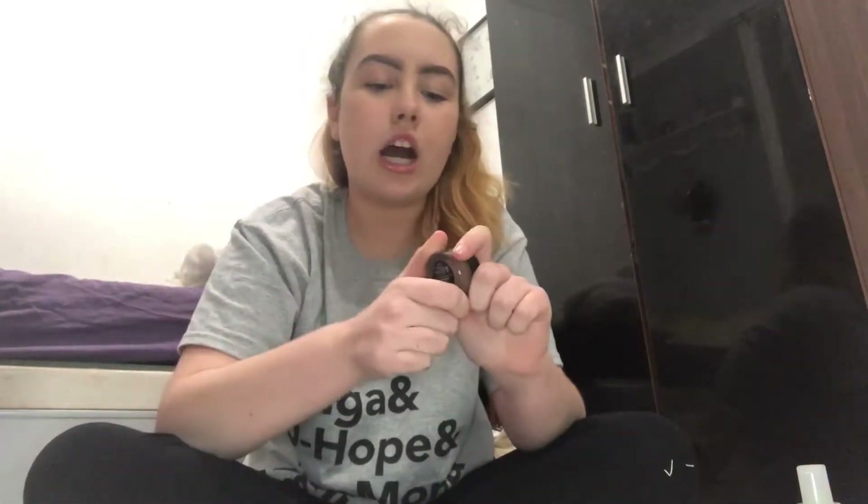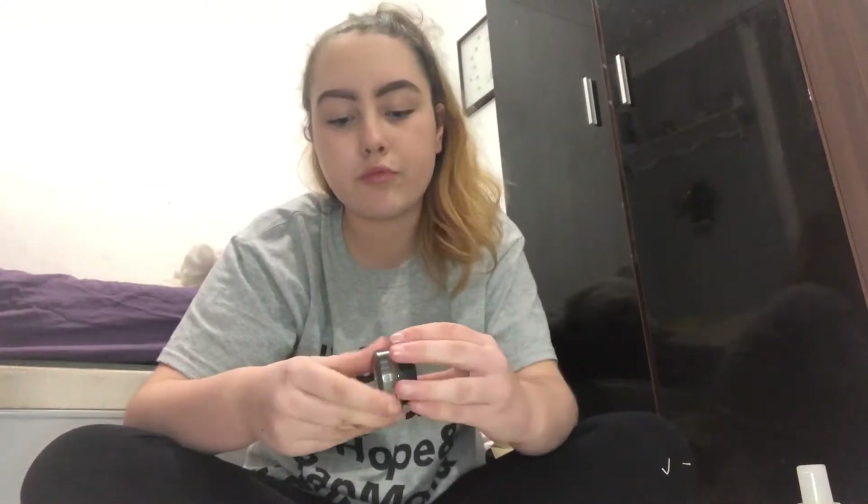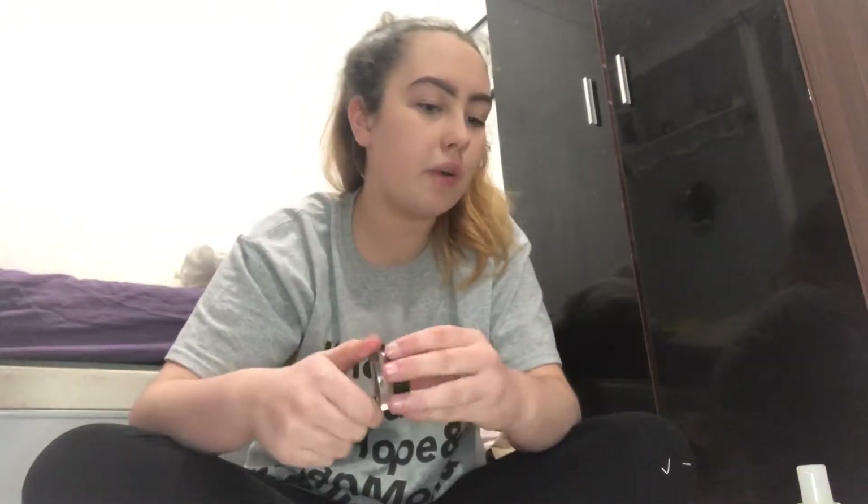Next is for brows. I've been using the Anastasia Beverly Hills Dipbrow in the shade Chocolate. I just love this. These are probably not even the best brows — like this is what I did my brows with today — but who cares. I just chucked some on and off I go.